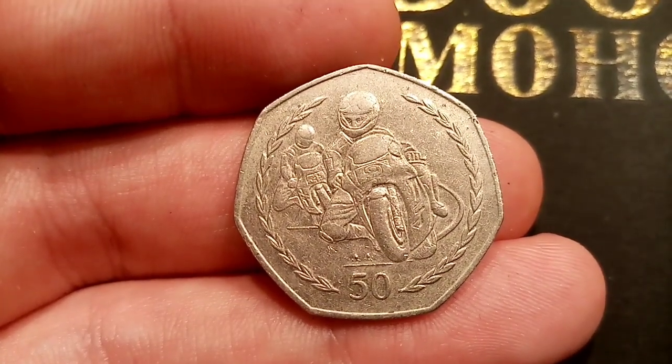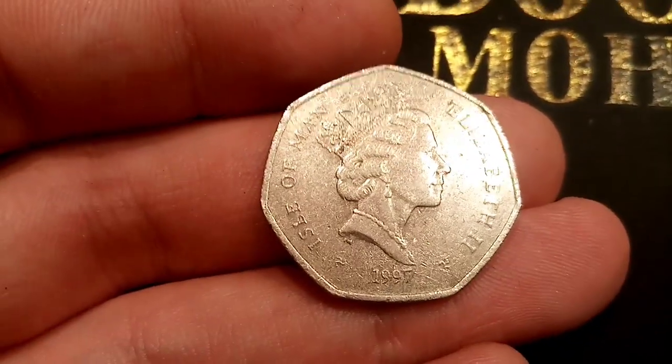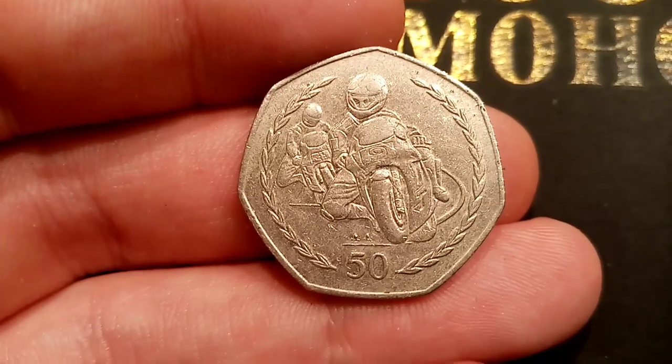Comment below if you've ever found any Isle of Man coins in your change, or any Jersey or Guernsey coins for that matter. And as always guys, thanks for watching.